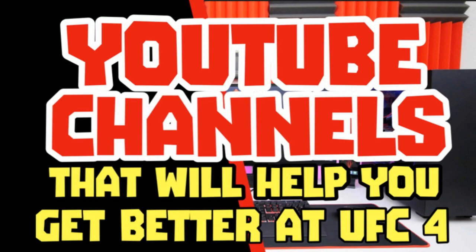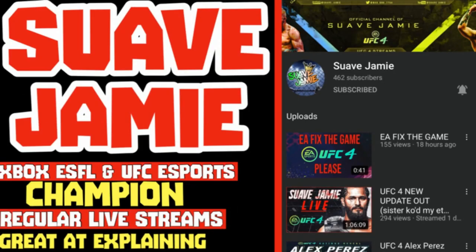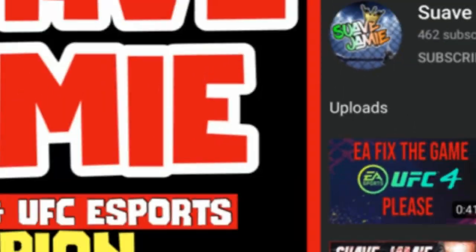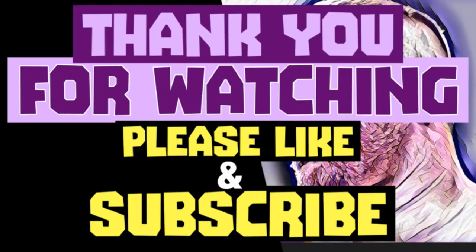We're going to highlight one YouTube channel you need to watch: Suave Jamie. He's currently fighting, just won the belt again — he's the Xbox ESFL and UFC champion. You'll learn tons from watching this channel, I promise you. As always, if you've liked my content please like and subscribe to the channel. We appreciate you — thank you, bye.